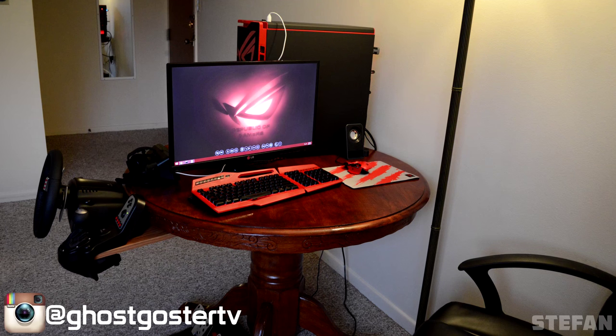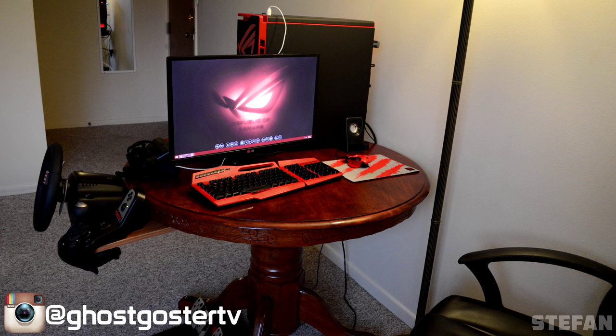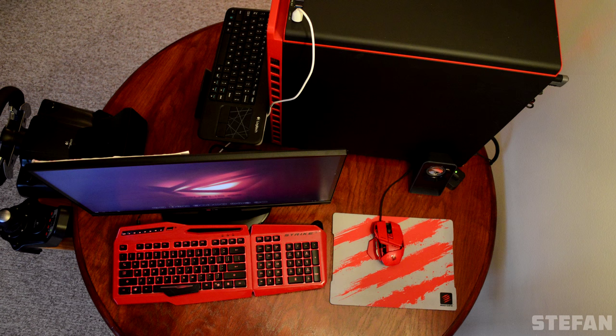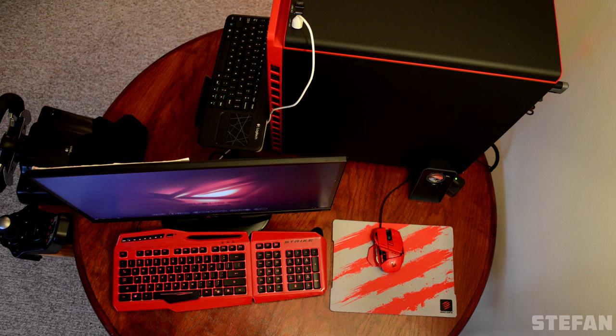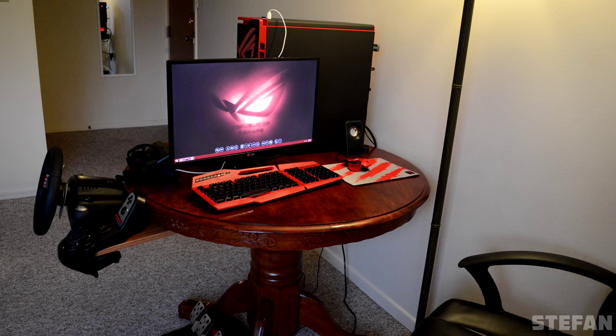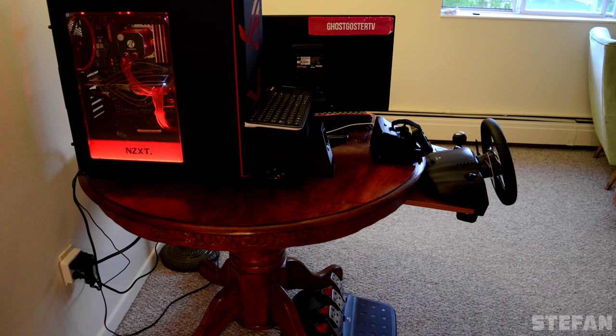Last but not least, we have Stefan with a very interesting setup. A 23-inch LG monitor, a Madcatz Strike 3 gaming keyboard, and a Rad 3 mouse on top of a very tiny circular table. On the left side, we have a Logitech G27 racing wheel setup and a pair of Logitech Z213 speakers.